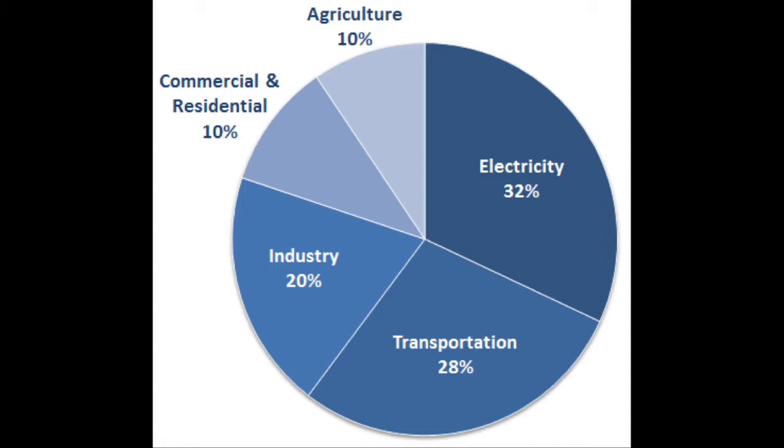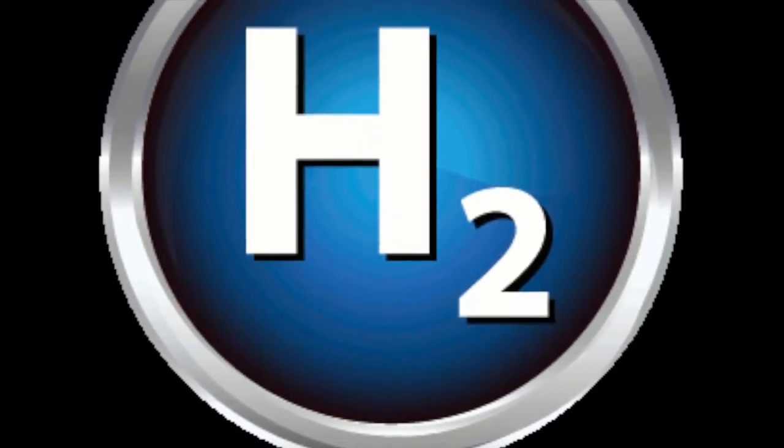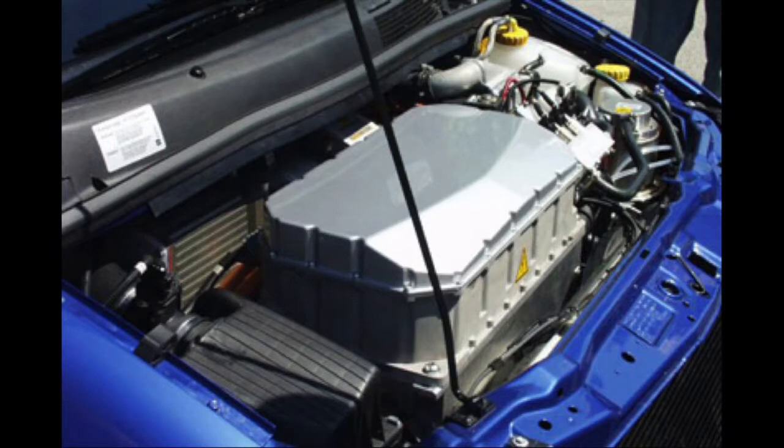A promising source of alternative fuel is hydrogen. Currently, the hydrogen fuel industry is growing as automobile makers are starting to manufacture vehicles that run off hydrogen fuel. The type of fuel cell used in a car is called a polymer exchange membrane fuel cell, abbreviated as PEMFC.